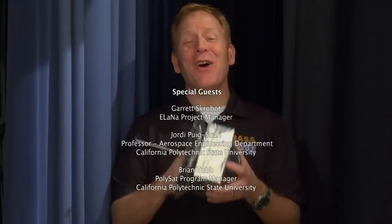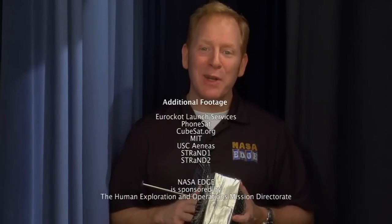Wow, that was awesome. I can't imagine the presentation going any better than that. You could tell they loved my CubeSat. It looks like the sky's the limit here. It's about time to move to mass production. It looks like NASA EDGE is finally on the map, and I'm finally going to get the respect in the scientific community I deserve.